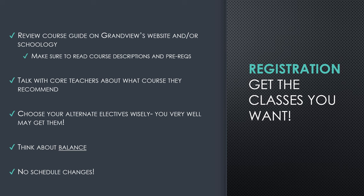We say this every year: no schedule changes. Please read your course descriptions and understand what you are getting into when you take a class. We want to make sure that we have a smooth process for registration and that we have enough course offerings for you. So please, no schedule changes in the future.